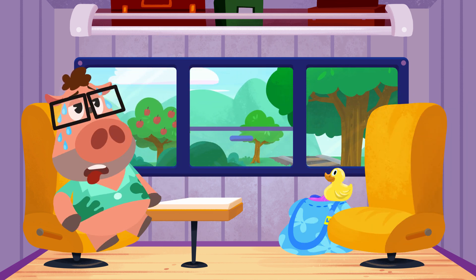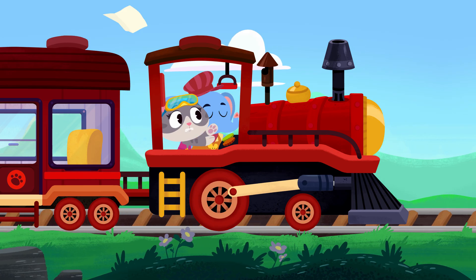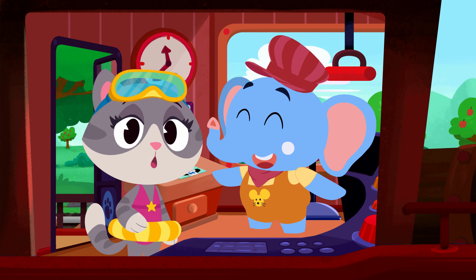Oh no, Mei Mei. Your map! Quick, get it! Oh no, it's gone. Look, Mei Mei — Olette has a map. Do you remember the way to the swimming pool?